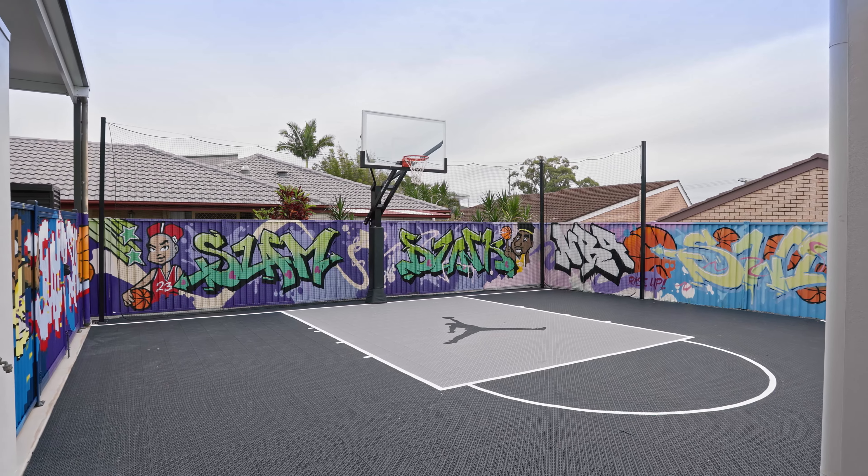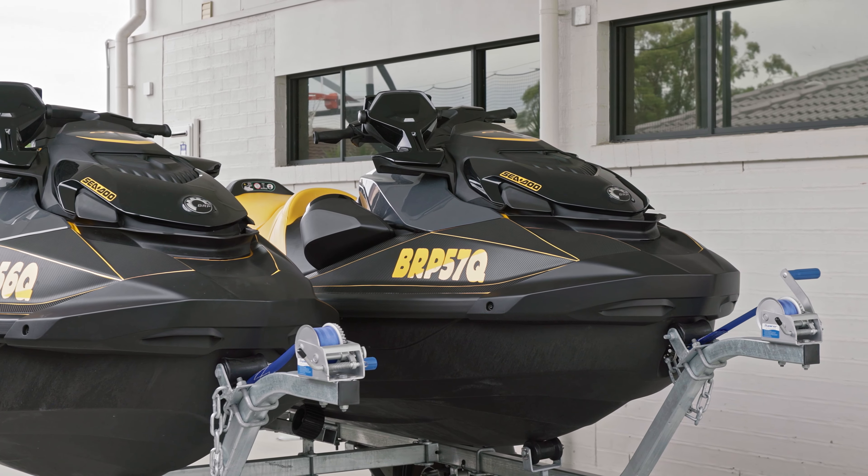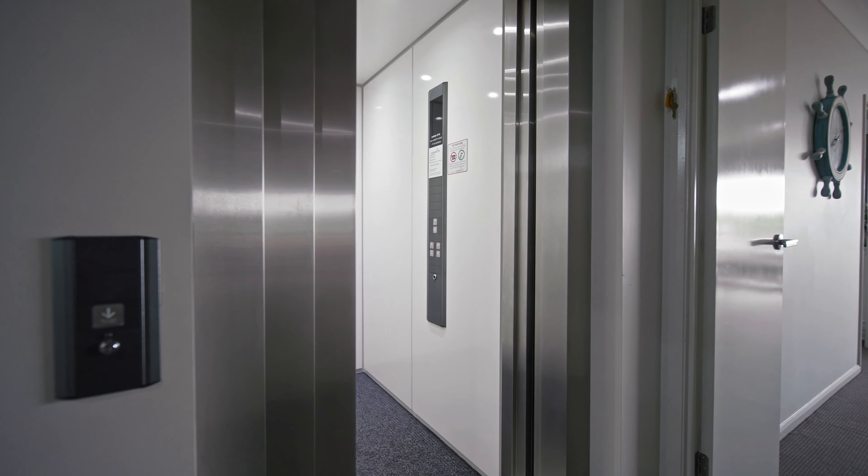a basketball court, room for the boat and the jet skis, ducted air conditioning, and your very own internal lift.